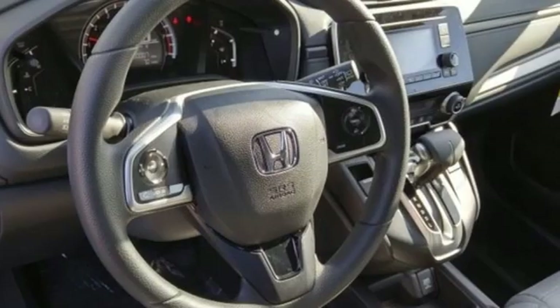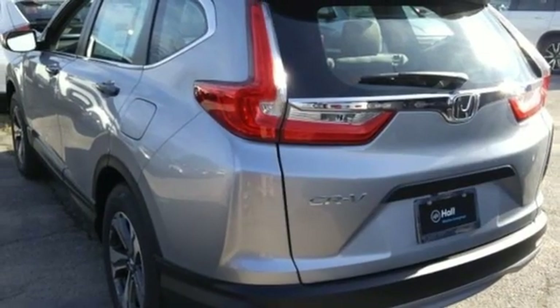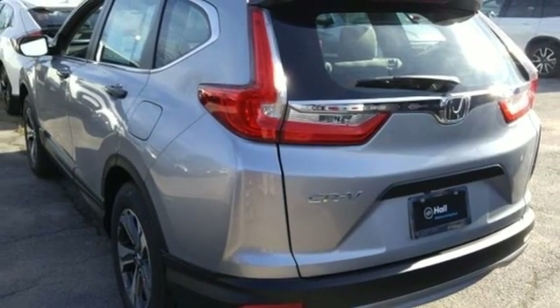Active grille shutters, gas pressurized shocks, and continuously variable automatic transmission. Every Honda's designed with the driver in mind.